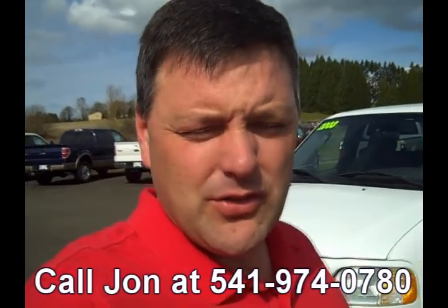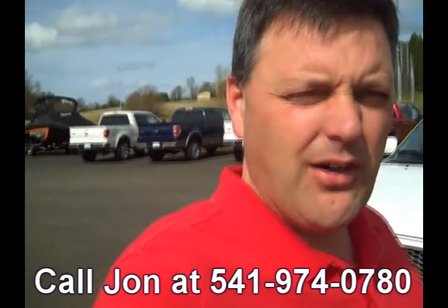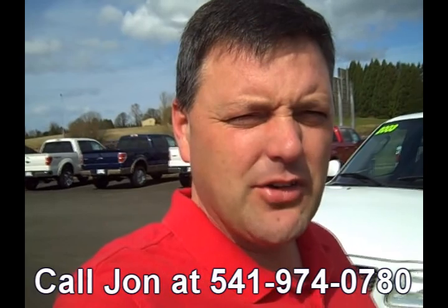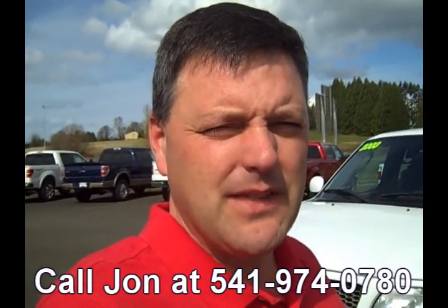If you have any more questions on this truck, would like more video or more pictures, go ahead and give me a call at 541-974-0780. If you want to come out and take the truck out for a drive, just make sure to ask for me, Joe Gronick. I'll be happy to help you out. Thanks.